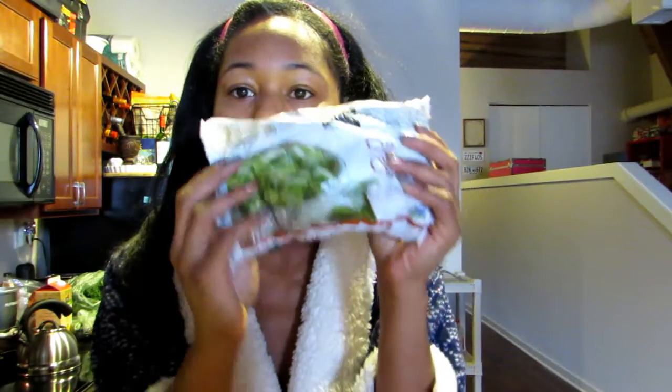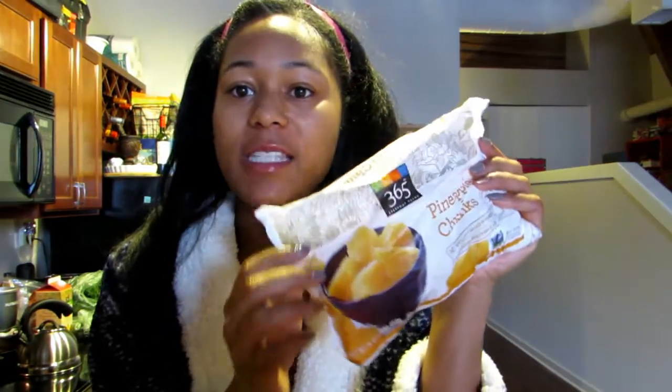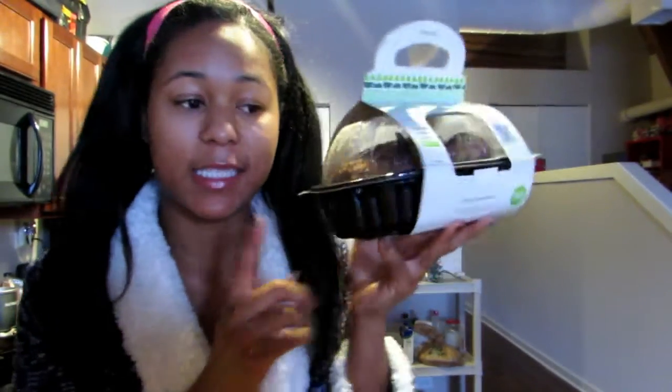I picked up some frozen okra — I love this stuff. It's good to just sauté it in the pan or add it to soup. Some frozen pineapple; I love those for smoothies. Bananas, plantains, and a rotisserie chicken. Whole Foods has the best ones — they're so tasty and delicious.